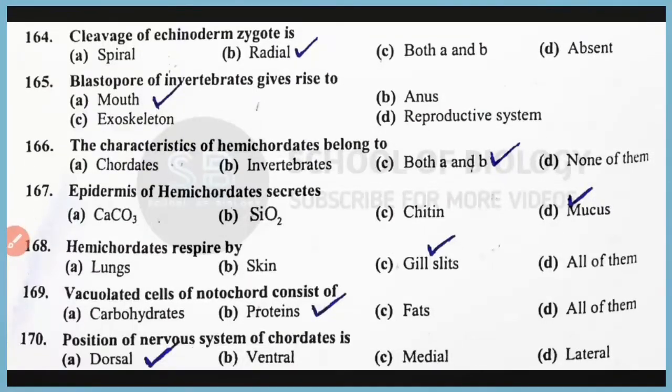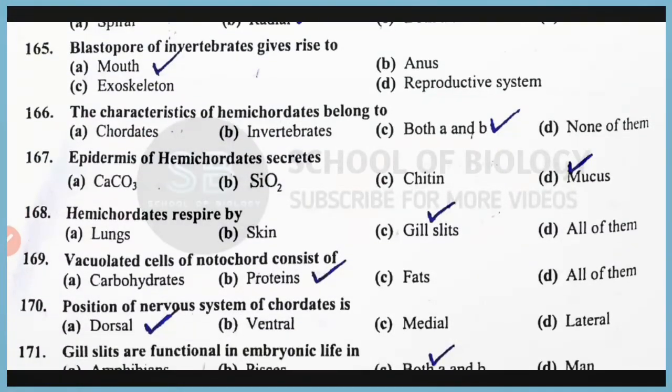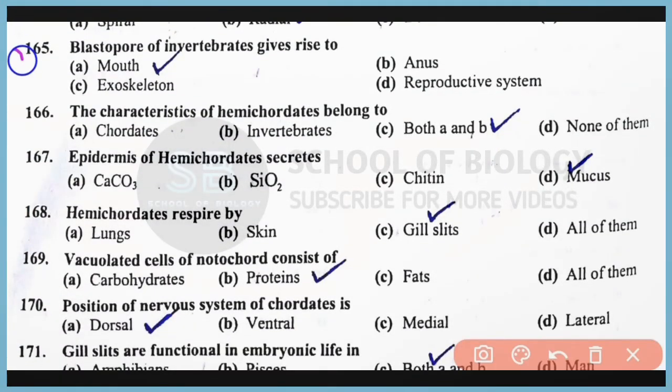Question number 164: The cleavage of echinoderm zygote is radial cleavage. Correct answer is option B. Question number 165: The blastopore of invertebrates gives rise to the anus. Correct answer is option B. The blastopore is the anus. Question number 166: The characteristics of hemichordates belong to chordates as well as invertebrates. Correct answer is option C. Hemichordates act as a connecting link between invertebrates and chordates.